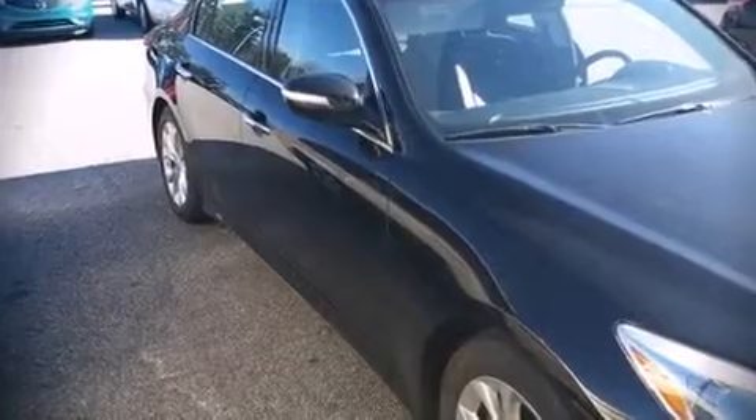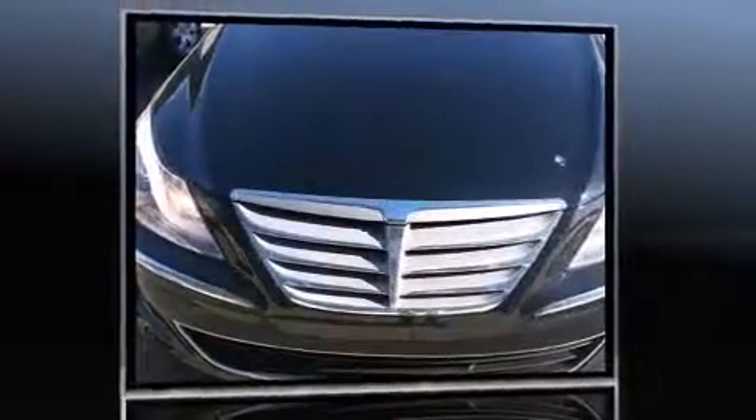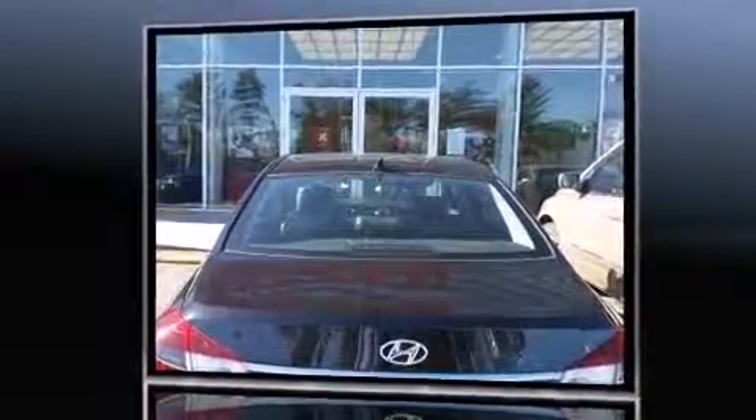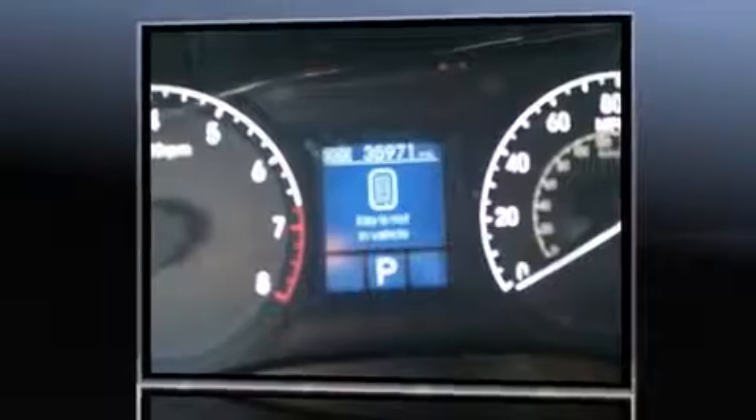Discerning drivers will appreciate the 2013 Hyundai Genesis. This four-door, five-passenger sedan still has fewer than 40,000 miles. It features an automatic transmission, rear-wheel drive, and a refined six-cylinder engine.